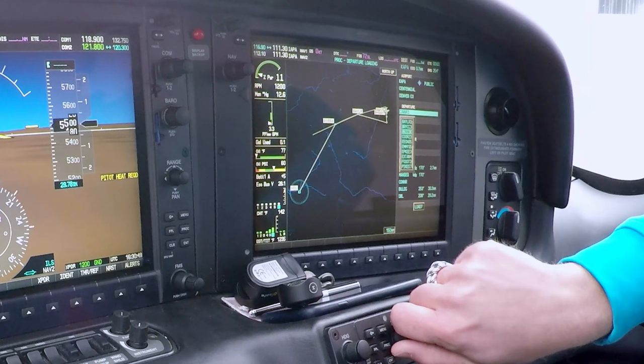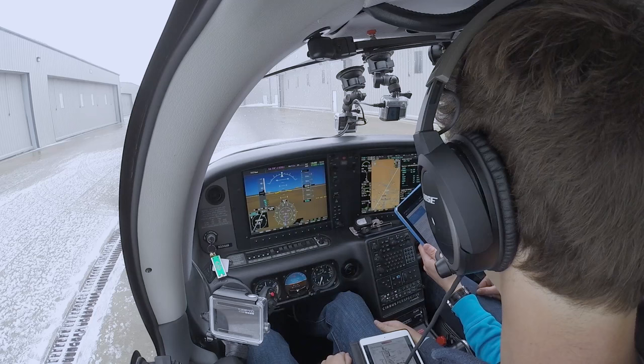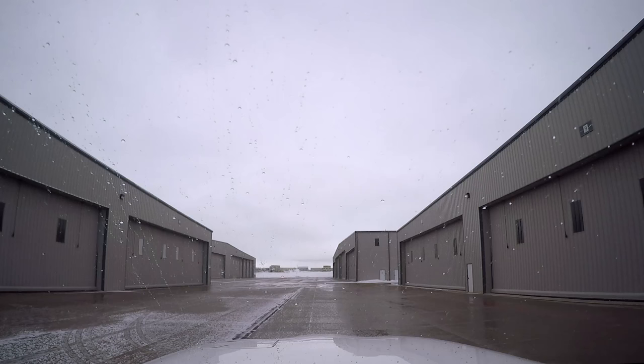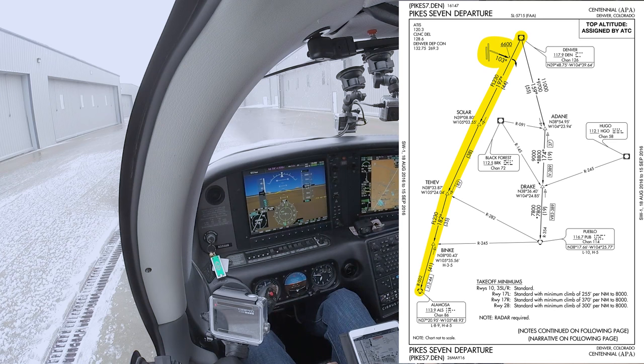If ATC wants you to fly a departure procedure, they'll usually assign it in your initial departure clearance. Sometimes they'll only want you to fly the lateral course and will assign you a specific altitude, like this flight we took from Denver Centennial to Santa Fe, New Mexico. Centennial clearance, Cirrus 333 Alpha November looking for IFR clearance to Santa Fe. You're cleared to the Santa Fe Airport via the PIKES 7 departure, Alamosa transition then as filed. Climb via the SID — correction — climb and maintain 8,000.